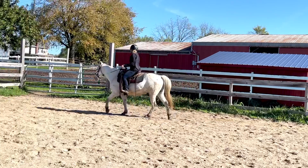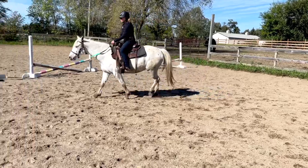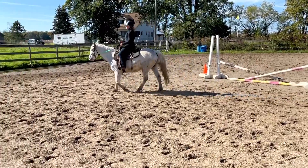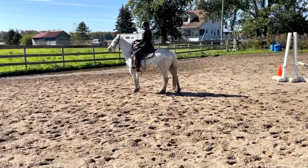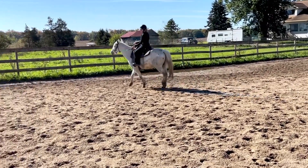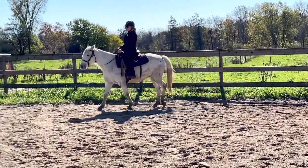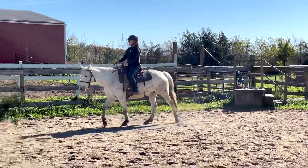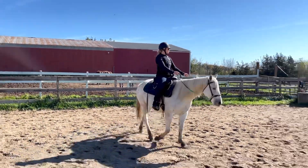I do have the bitless side pull on him as well and we're going to see how that goes today. He seems pretty quiet. I feel good on him. I feel like he's not going to do anything rambunctious, especially at the walk, and he is responding — that was a nice stop. Now I'm going to ask him to move forward with a little bit of light pressure from my calf and he responded well. So we're going to continue to walk around for a little bit, definitely get our warm-up in and get him nice and relaxed before we do any trotting.